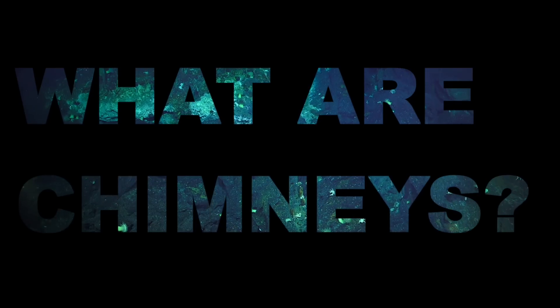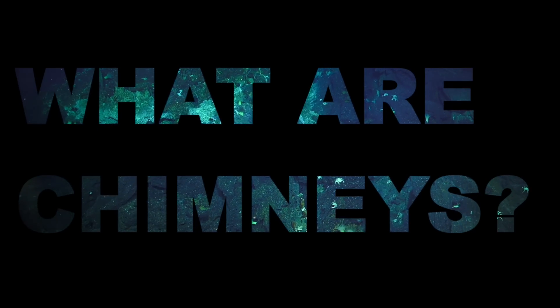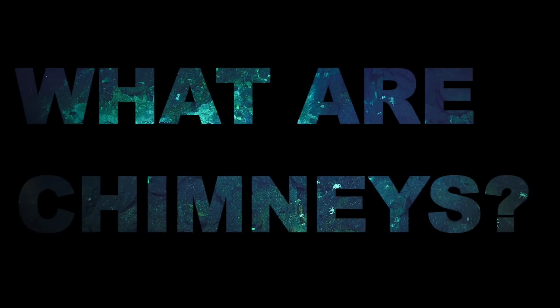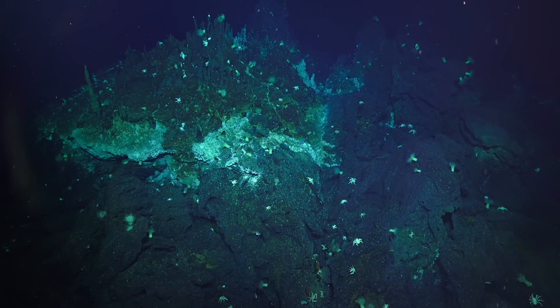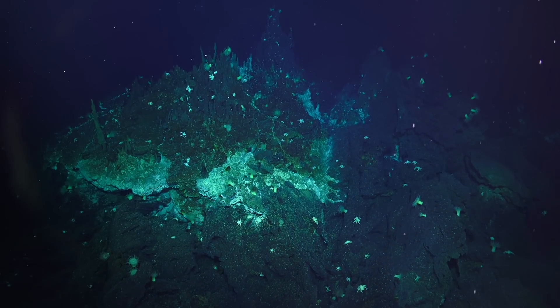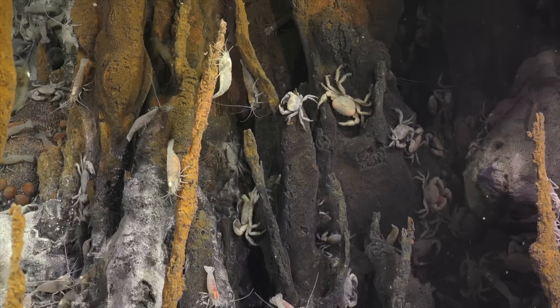The beginning of the story is that there is magma underneath the crust of the earth. The fluid that is in the crust — in our case seawater — gets heated by the magma and becomes buoyant.